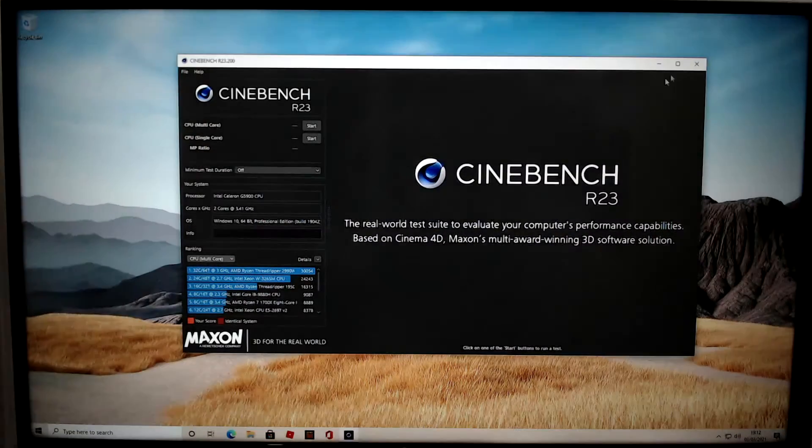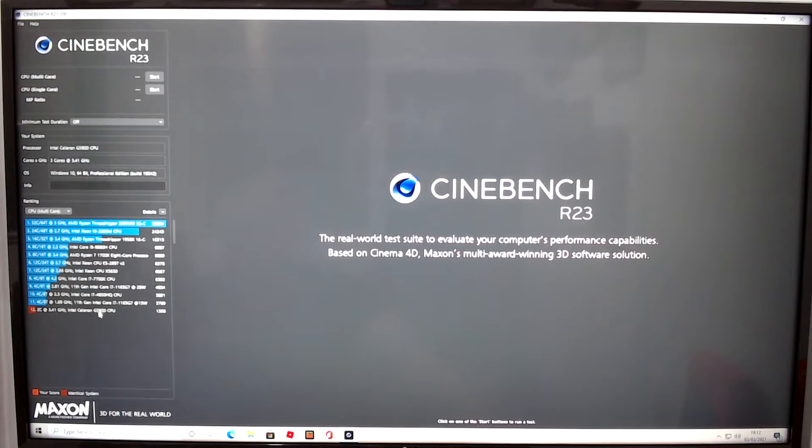A lot of you are asking for Cinebench results. I've only done the multi-core test — I couldn't be bothered waiting for the single-core test. It gets a horrendous score of 1,368 points, which is appalling.